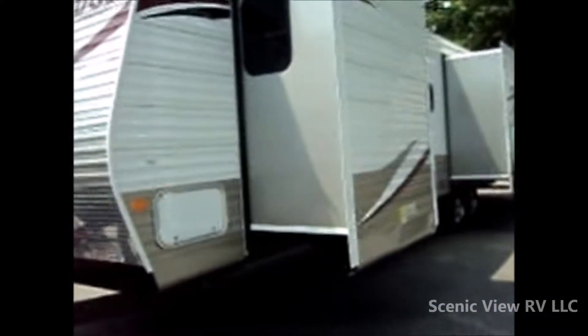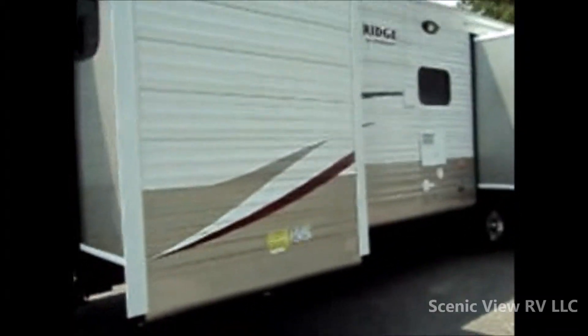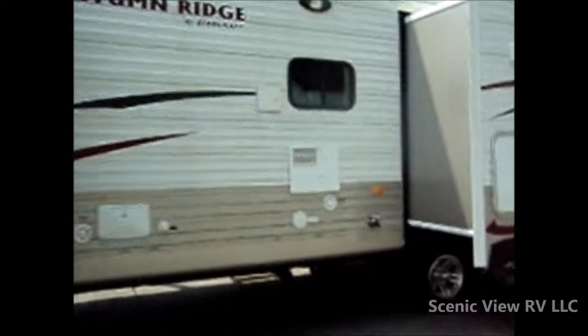Good afternoon, everybody. Welcome. This is Nick from Scenic View RV. Today we're going to be looking at this 2014 StarCraft Autumn Ridge 346 RESA Travel Trailer.